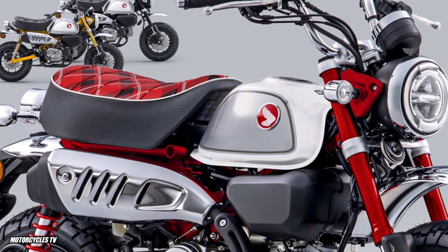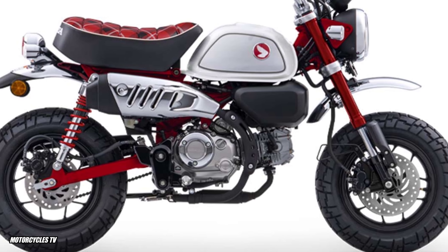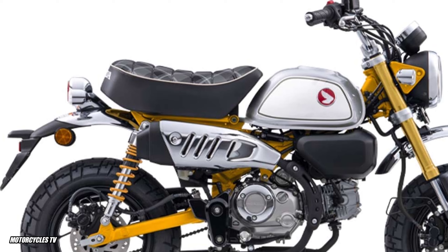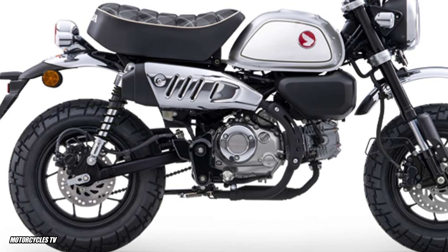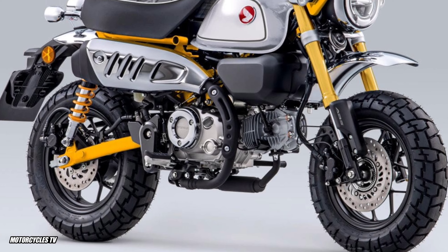The 2023 Honda Monkey is the most sold-out and most sought-after motorcycle in Europe, featuring an attractive body and 125cc engine. This new Honda Monkey classic motorcycle with 125cc engine was just announced in Thailand.